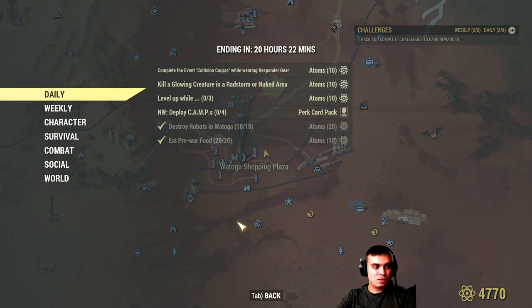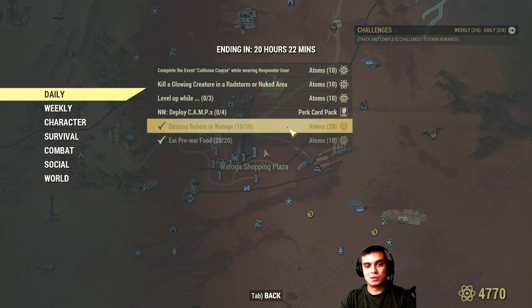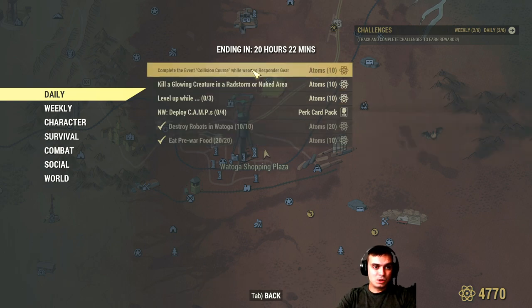Let's navigate to the challenges. In the dailies, I already completed two of these in less than five minutes — I always have pre-war food on me and killing the Protectrons is super easy. That's 30 atoms right off the bat.